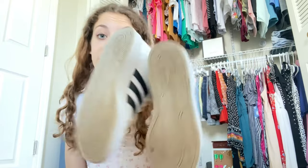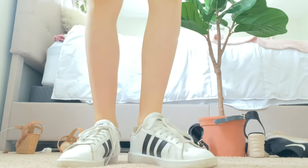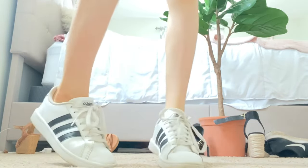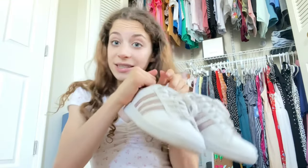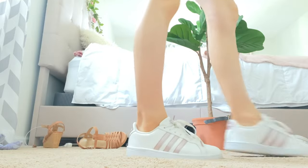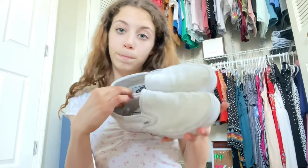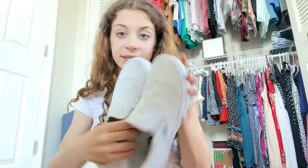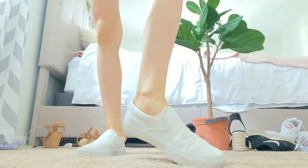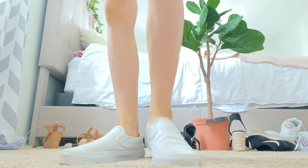Next I have black and white Adidas — these were a huge trend in 2017 and 2018, so I needed a pair. I don't really wear them as much anymore but I do like them, they're very comfortable. And then I have the same exact ones but in rose gold — I really really like them, they're fun.